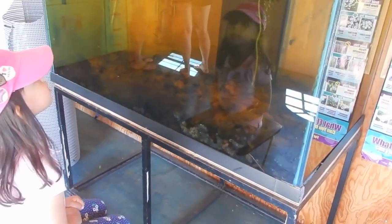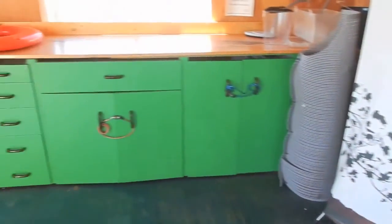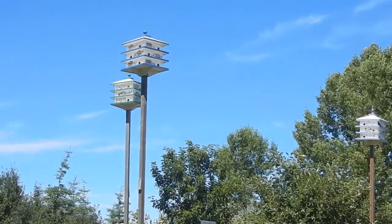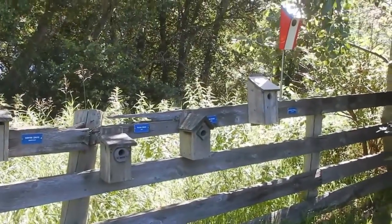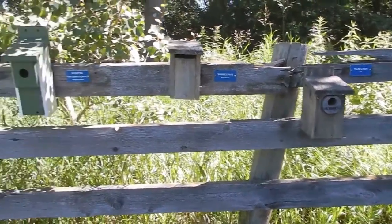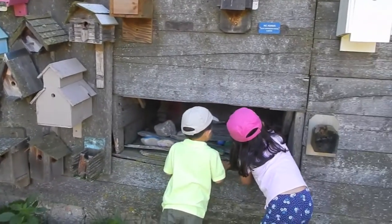Wanna watch the fish? Look at all those birdhouses up there. We're going to the purple martins. Look — more birds. Look at all these birdhouses. Look at all these cute birdhouses lined up here on this fence. Be careful what you touch, Sophia — you might touch bird poo-poo.